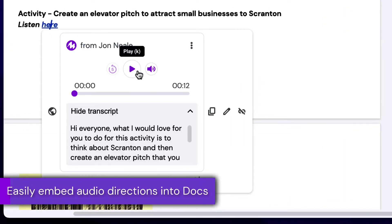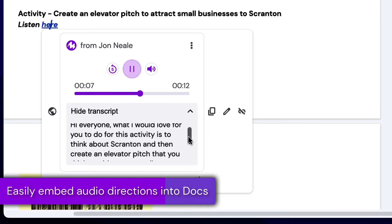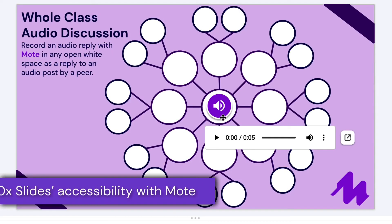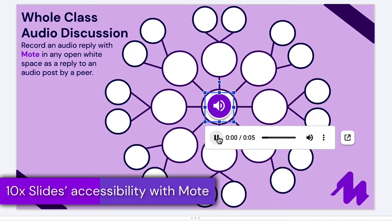If you've ever wanted to level the learning playing field with voice, you'll be delighted to know that Moat makes it uniquely possible to embed audio into Google Docs, Google Slides, and Google Sites.